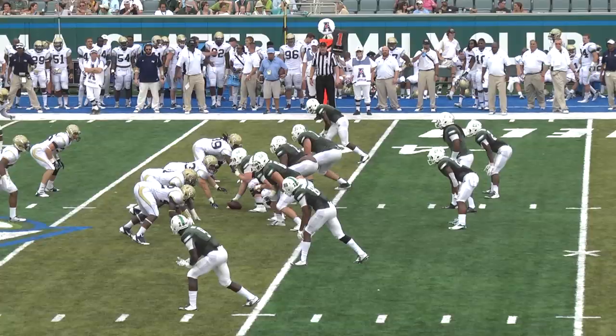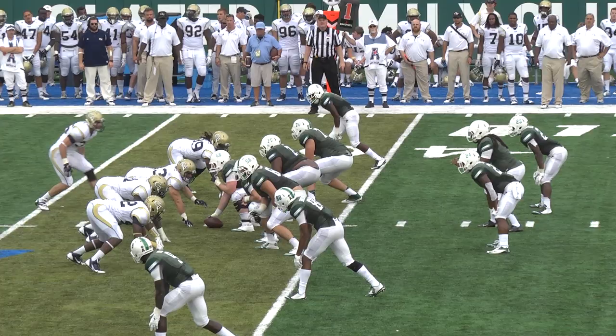Powell in the gun, split backfield, two wide to the left, single wide to the right. Devin takes the snap, blitz picked up, Powell throws near side — Shackelford caught! Georgia Tech 30 and out of bounds near side, under the Tulane bench. They'll spot him at the 31-yard line.